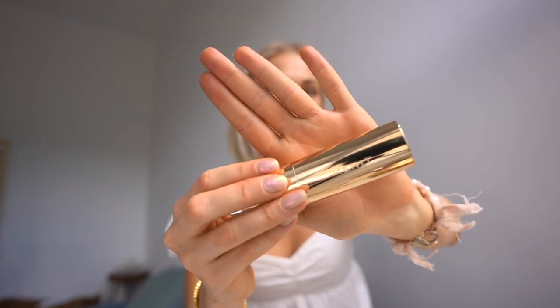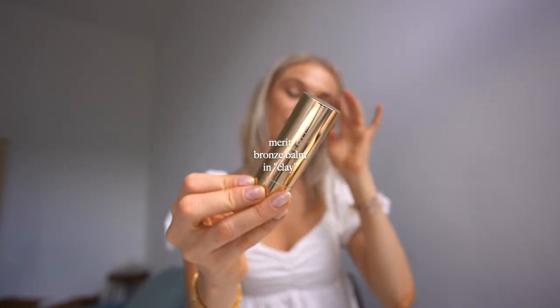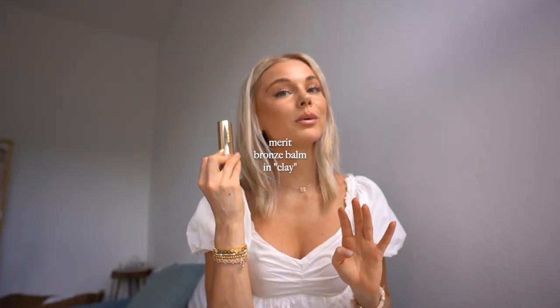Speaking of more clean beauty brands, Merit is a brand I've been seeing a lot on TikTok lately. I've had this bronzer for a few months and it's so creamy and non-comedogenic. All the makeup and skincare recs I give you, I research before sharing, so you can be confident they won't break you out. I think I got too light of a shade — I got the color Clay because I bought it in the winter when I was pale, and now that I'm more tan I think I want a deeper color.